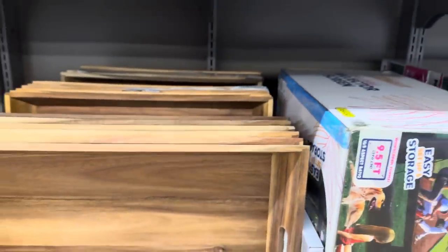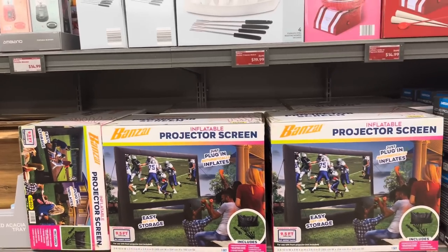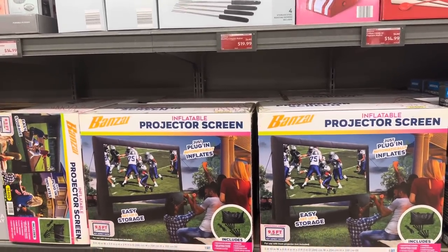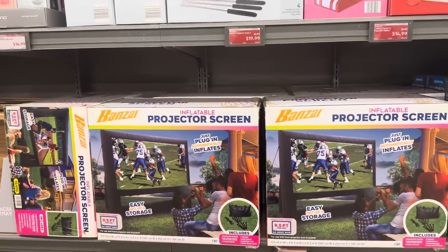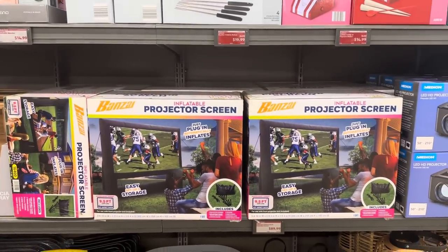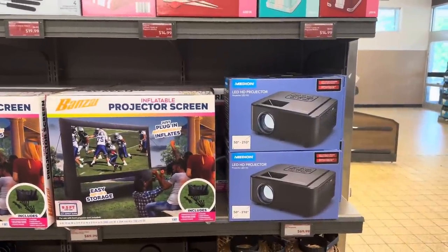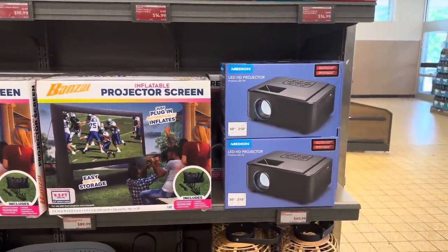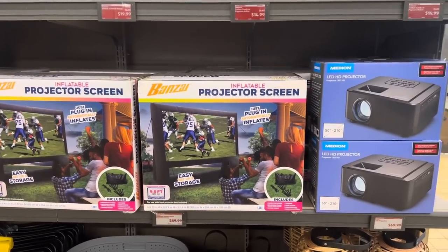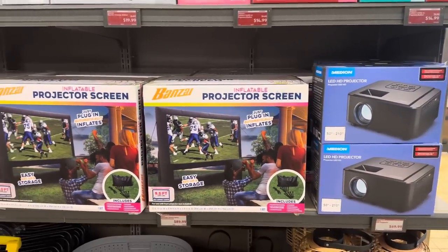Here we have this beautiful curved wooden tray for $12.99. Moving over here, we have the inflatable projector screen for $89.99 and the LED HD projector for $69.99 — great deals! So much fun in the backyard or wherever you want to set it up.